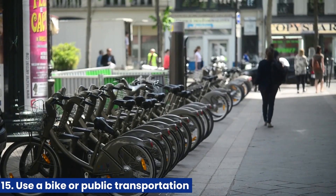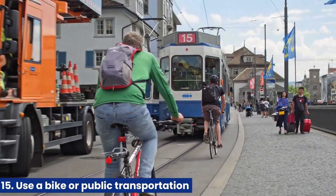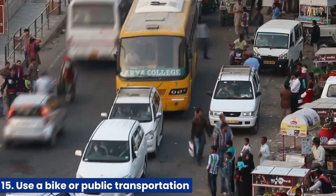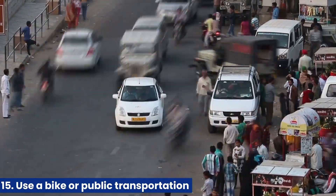15. Use a bike or public transportation. If possible, consider biking or using public transportation instead of driving a car. This can significantly reduce your carbon footprint and help reduce air pollution in your community.